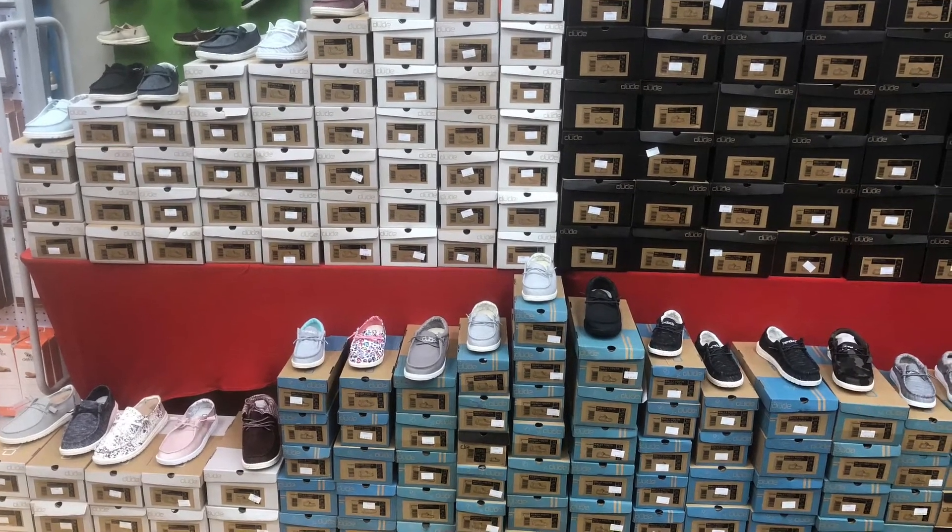Three last-minute Valentine's Day ideas — come see us at Tradehome Shoes. We're located in the JCPenney wing, kitty corner from the cookie store. You all know where that is here in the mall. Come see us for your Valentine's Day and treat your significant other to a very comfy, great pair of shoes this year.